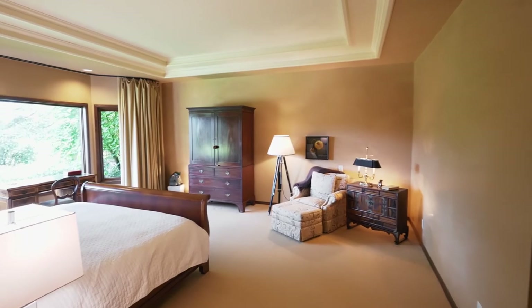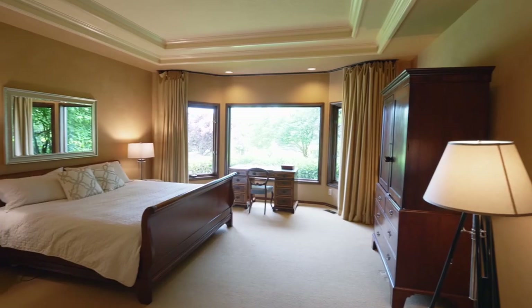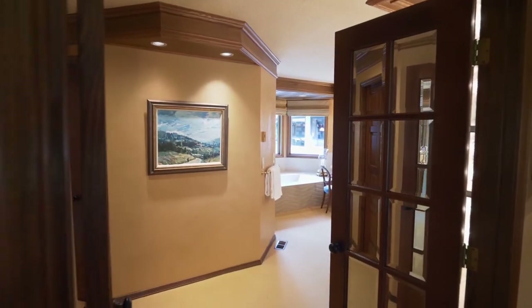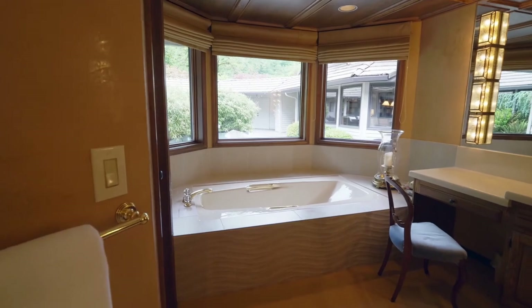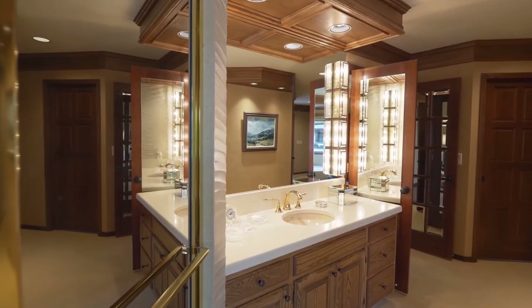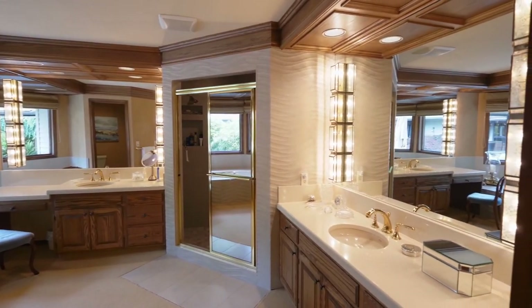Double doors open to the main floor master suite, a private relaxing retreat. The spa-inspired master bath features a deep tub, separate vanities, beautiful lighting, and an elegant shower.